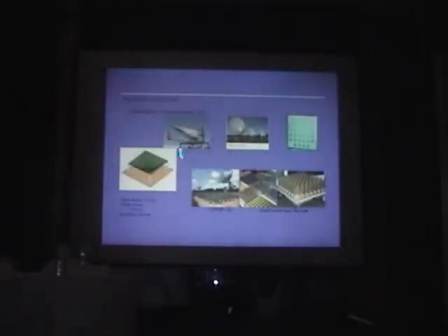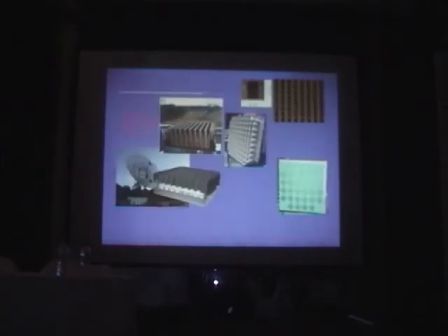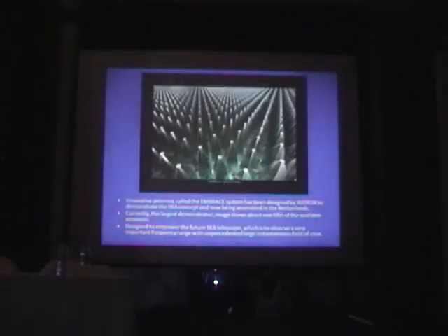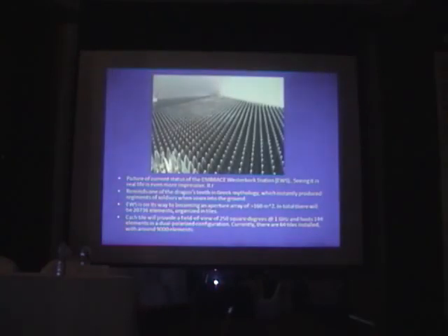Here are some examples you probably saw earlier, including the array we saw in the body of the talk. There's the low-frequency antenna and then the one being built in the Netherlands, which is a different concept — a big dish with a focal plane array feed. So there are two different types. This is what makes life difficult for people trying to model and simulate the antennas; we need to develop special techniques for analyzing such very large arrays.